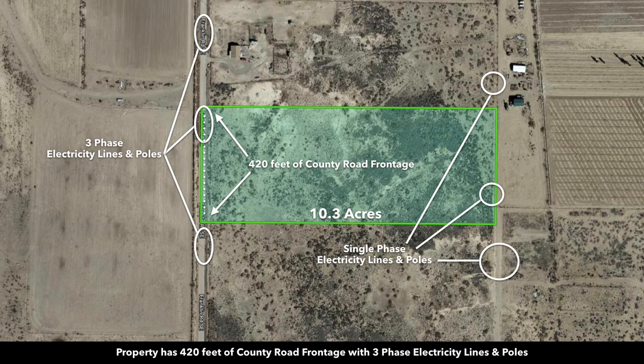Here are the electricity lines and poles pointed out, and then to the east side of the property there's a road where you also have electricity lines and poles.